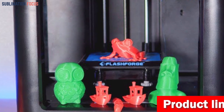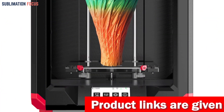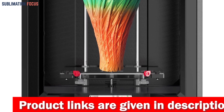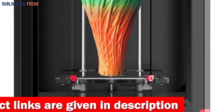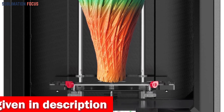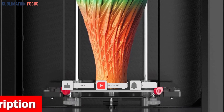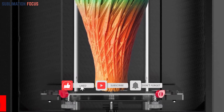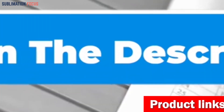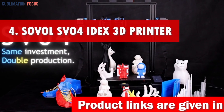The flexible PEI platform facilitates effortless print removal and reduces the risk of damage, ensuring flawless results every time. Safety is a top priority — this printer features a HEPA 13 air filtration system, keeping your workspace clean and breathable. If you like this 3D printer, check out the link in the description to purchase it.